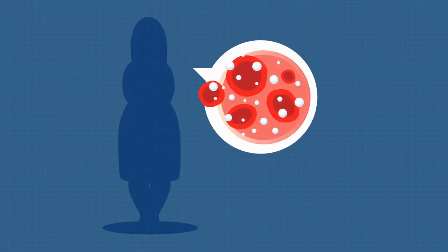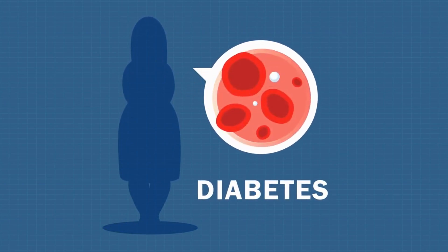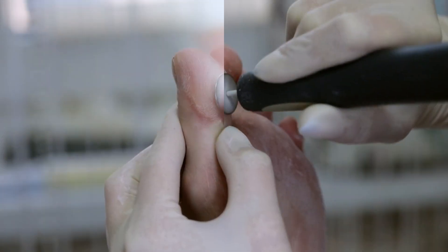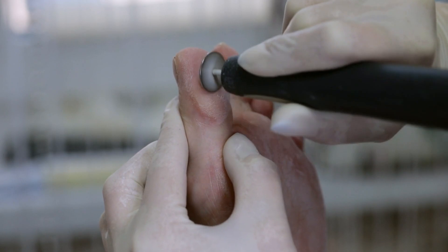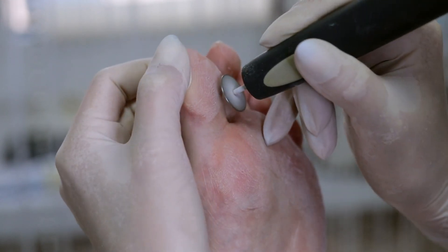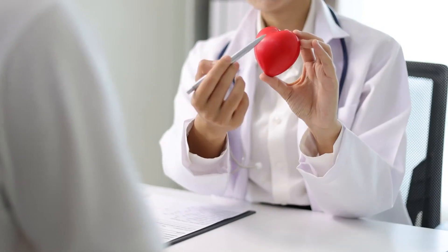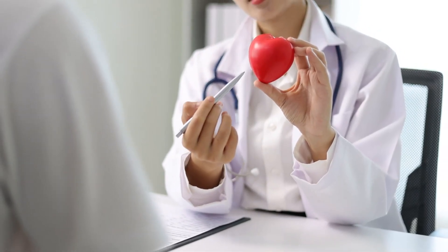Recognizing slow healing of wounds as a symptom of pre-diabetes is important for seeking medical evaluation. A blood test can reveal elevated glucose levels, and early diagnosis can lead to lifestyle changes and appropriate treatment. Maintaining good wound hygiene and seeking medical care at the first sign of infection is also crucial. Identifying and treating pre-diabetes can significantly improve the body's ability to heal wounds and reduce the risk of serious complications.